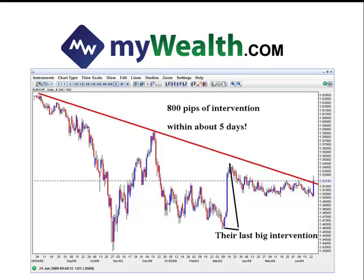You can see here — I've extended it by the black lines — their last intervention back on March the 12th. Interventions with the Swiss are rare; this hasn't happened since like 1992, so it's not like they have a bias towards intervening in their currency. You can see a furious 800-pip intervention over about a five-day period, most of it happening in one single day — about 500 pips happening literally in one single day.